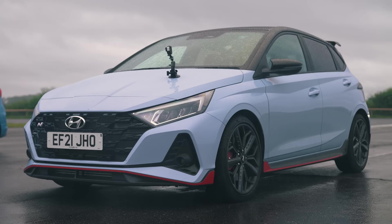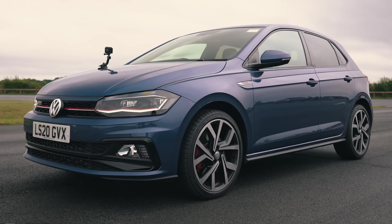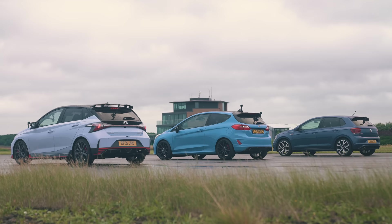Hi everyone, Matt Watson here from CarWow. So I'm sitting in a Hyundai i20N. Next to me is a Ford Fiesta ST and next to that is a VW Polo GTI, and yes, we are going to have a drag race.